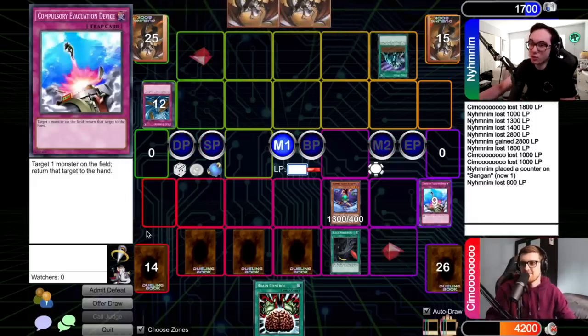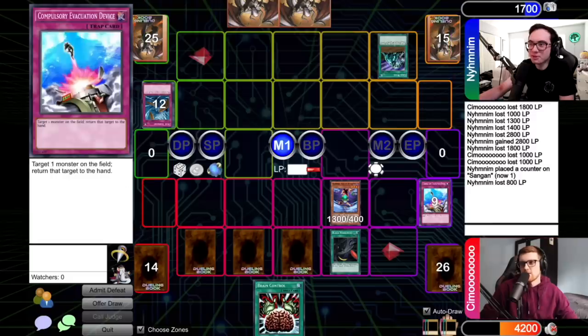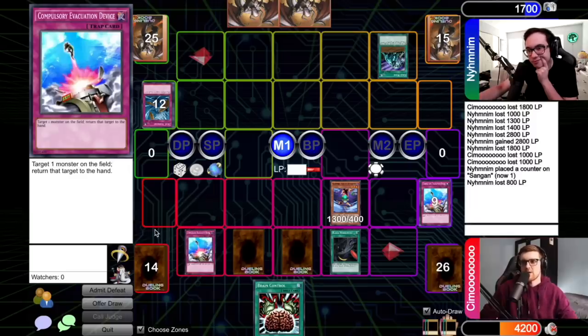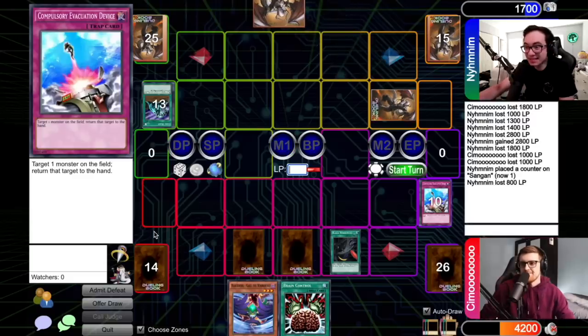I'll draw for turn. During my main phase, I'm going to activate Cold Wave. That's pretty good. You've got Witch — are you starting to put the puzzle pieces together? I already have the puzzle pieces together. You basically go Witch, crash into Gale, get Dad, go to main phase two and pop most of my board. So in response to Cold Wave, I'm going to activate Compulse targeting Gale. So I'll add Gale back to my hand — this way you can't crash into it. I have nothing else, so you're good. I guess I'll just set and pass.